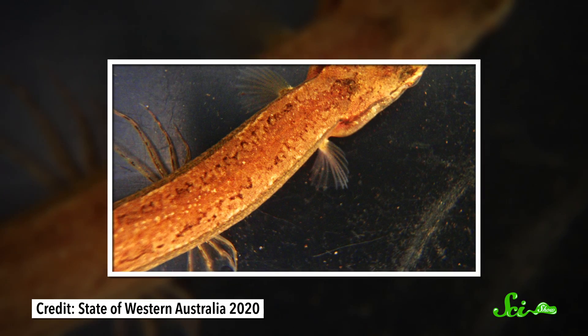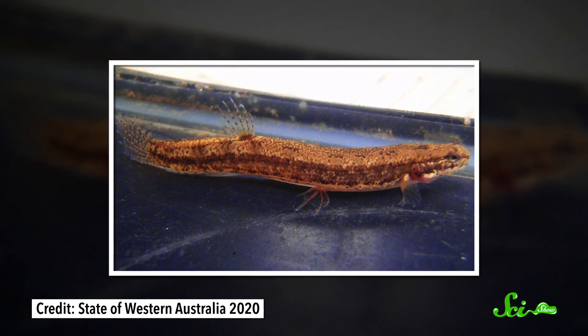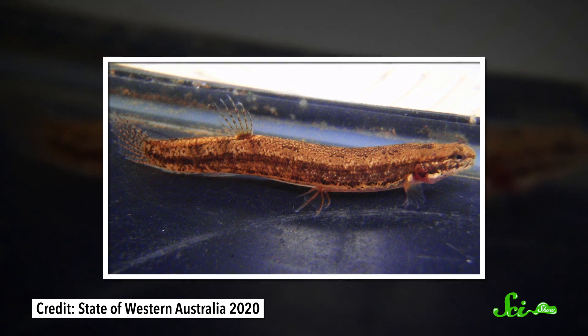Since there isn't enough water in the sand to breathe with their gills, they use their skin instead. They also coat their eyes and genital openings with mucus to protect these especially important bits from drying out. And they don't eat — they rely on stored fat.